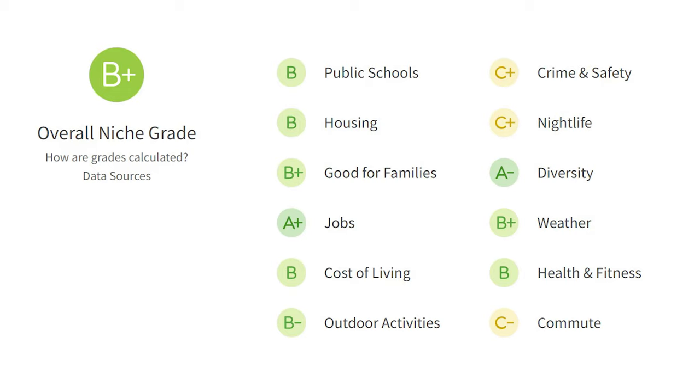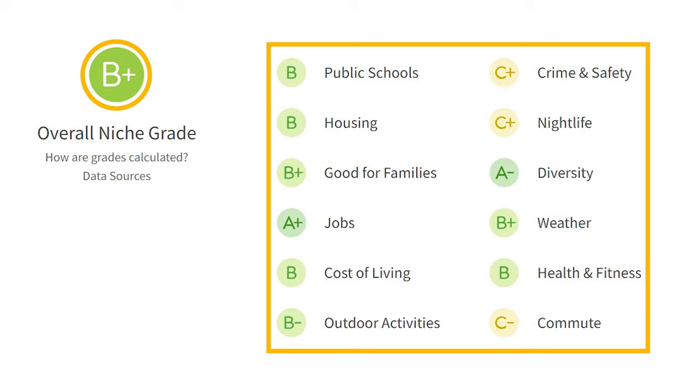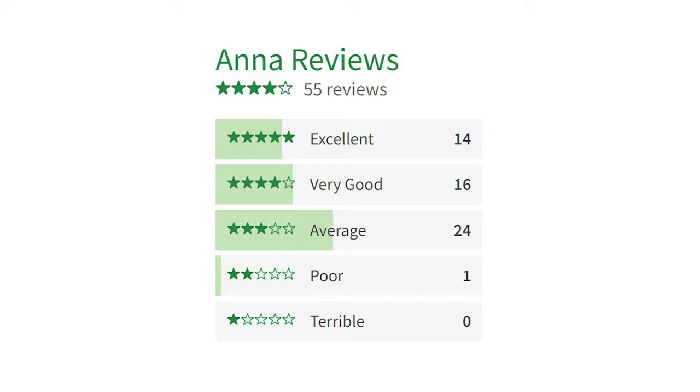To add a bit more context to the city, I want to introduce a third-party resource we use frequently on this channel, and that is Niche.com, which interprets millions of public datasets on cities all across the country and gives them a grade. Anna received a B-plus grade from Niche, having aggregated the 12 categories you see on the screen. But what do current and past Anna residents have to say? Aggregating 55 reviews so far, they give Anna a 4 out of 5 stars. This report is way more comprehensive than we'll have time to cover here, so I'll leave it linked down below.